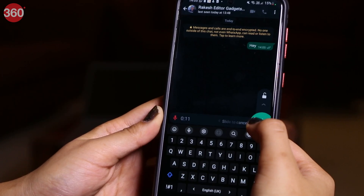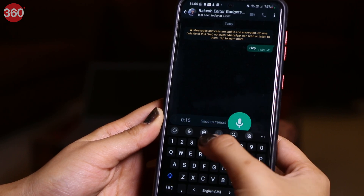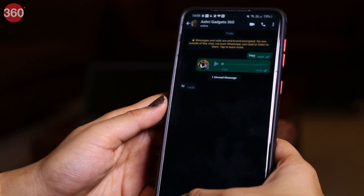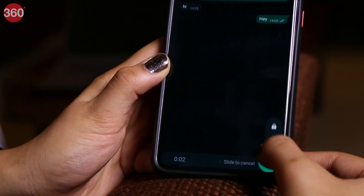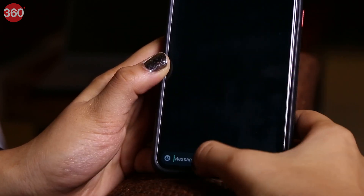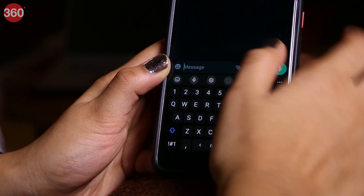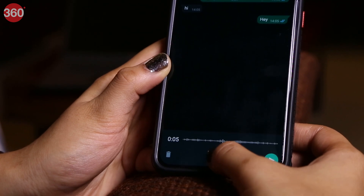Imagine you're recording a voice note on WhatsApp and then suddenly you get an important message that you want to reply to. You might decide to abandon the recording and deal with the interruption, then begin all over again. Now you don't need to do that anymore. While still recording your voice note, simply pull the slider up and lock it. Then do whatever you want to do — reply to other messages or even exit WhatsApp — then return to recording your incomplete voice note right from where you left off.